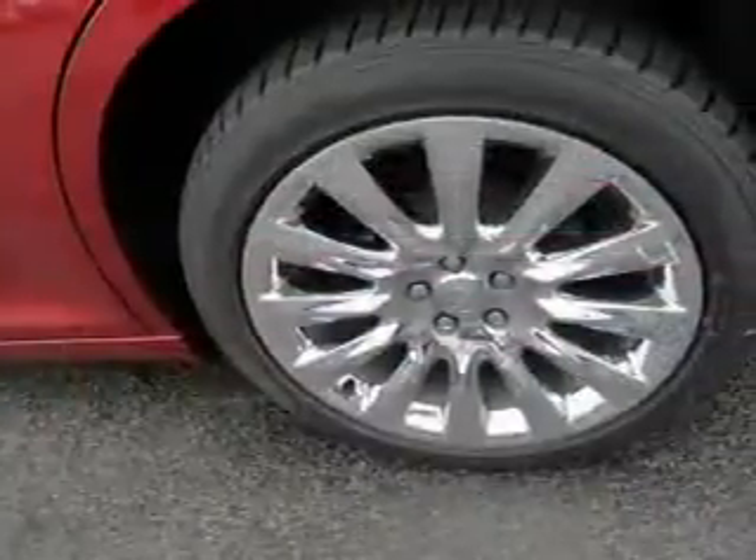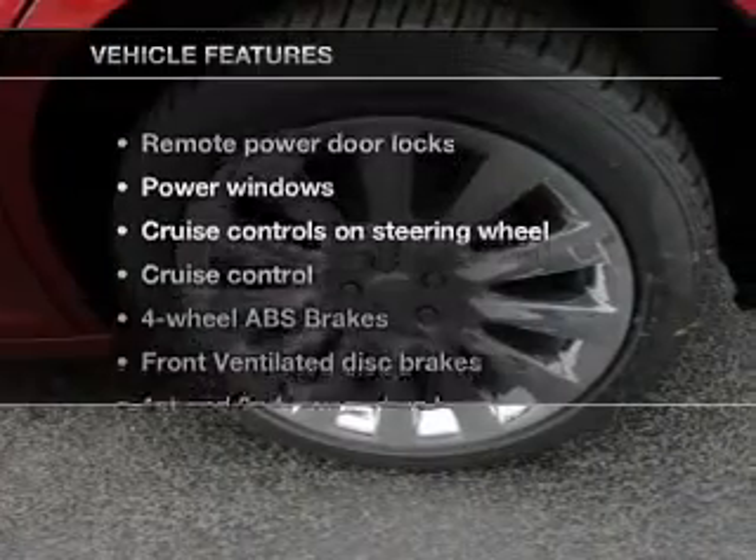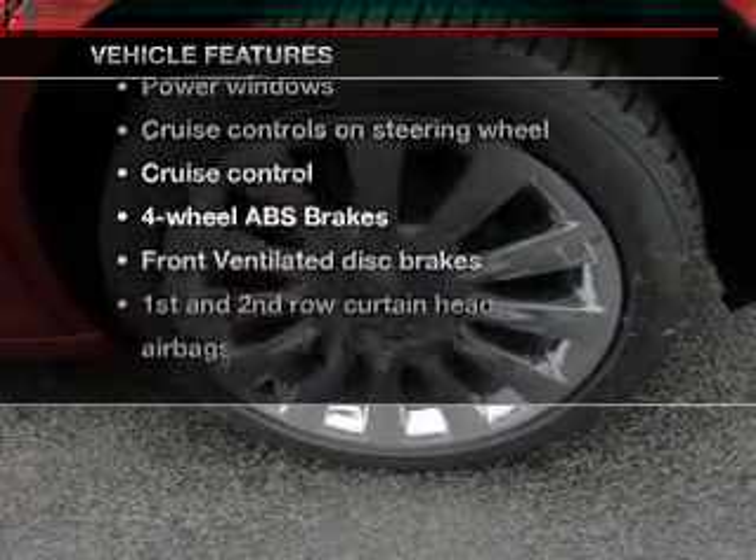Heated seats come for you on cold winter days, and memory settings are one of many features. Enjoy these notable features that are included in this vehicle.